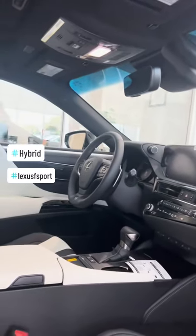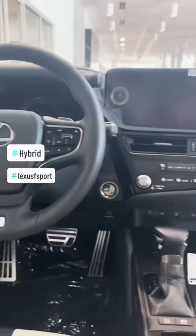This is F-Sport. Comes with the buckets and all these sport features. New technology — touchscreen, wireless, Mark Levinson top of the line speakers.